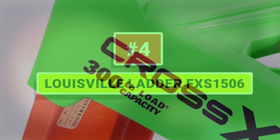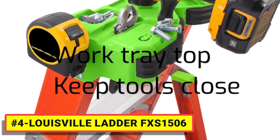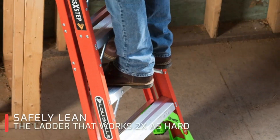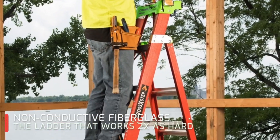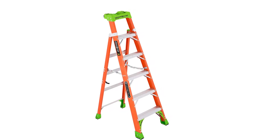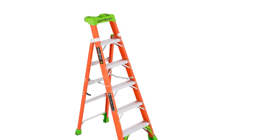Number 4: Louisville Ladder FXS1506. Use the Louisville Cross-Step Ladder closer to your work for hard-to-reach areas. This ladder is perfect for painters and drywall installers. The Cross-Step Pro Top features a magnet and multiple slots that allow quick and easy access to your tools. The FXS1500 Cross-Step Ladder is equipped with a V-shaped pro top that features non-marring slip-resistant rubber tread and allows it to be placed safely on corners and poles.